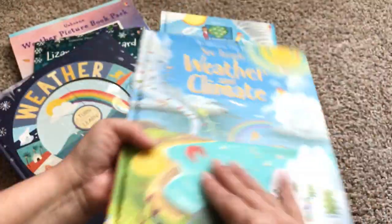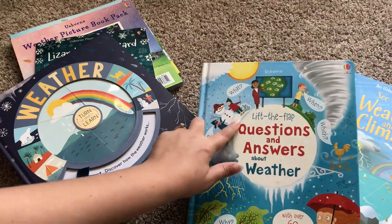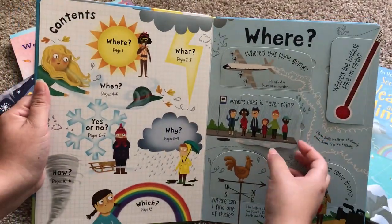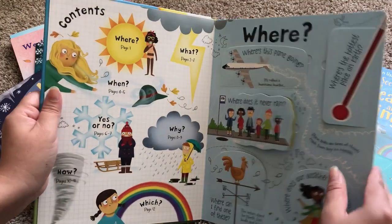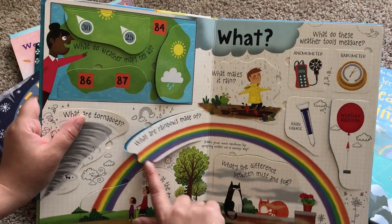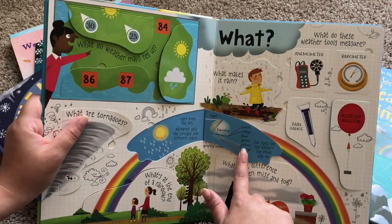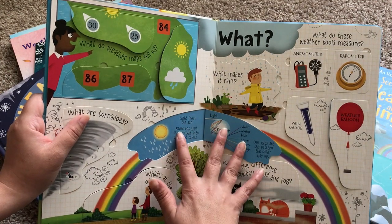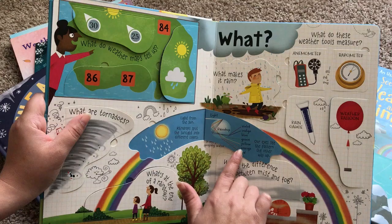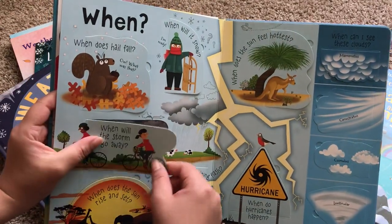We also have this book that just came out in 2019 — it's Lift the Flap Questions and Answers About Weather, and it has over 60 flaps to lift. Each flap has a question posed on the outside, like 'What are rainbows made of?' and the answer is revealed when you lift the flap. The answers are very concise: light from the Sun — raindrops split the sunlight into different colors. Then it has a little helpful diagram.